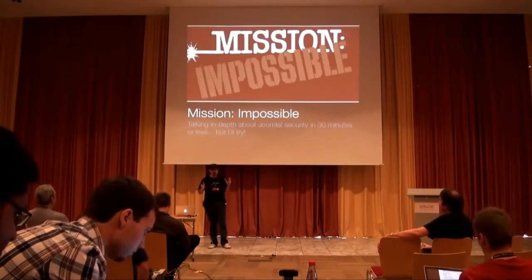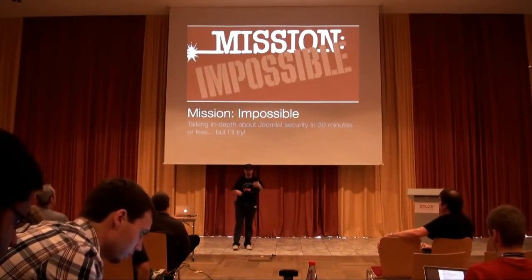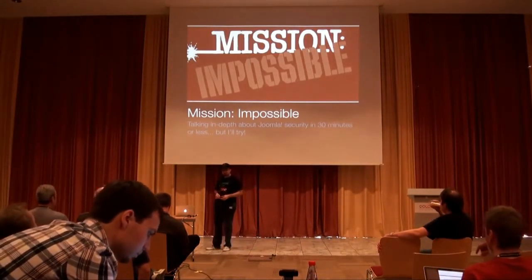This is kind of mission impossible because I'm trying to address this huge topic of securing your sites in 30 minutes or less. It's a tough job, but I will try to do my best.